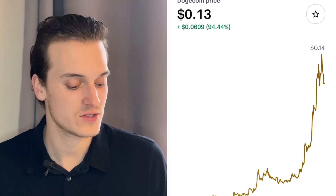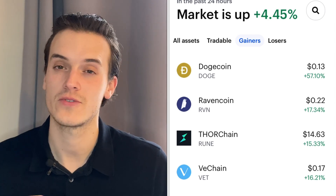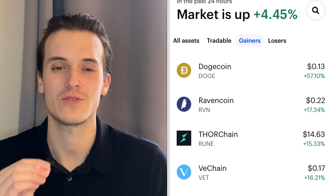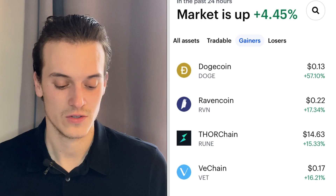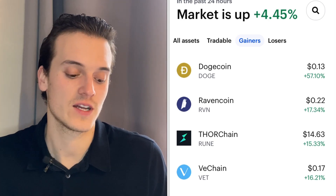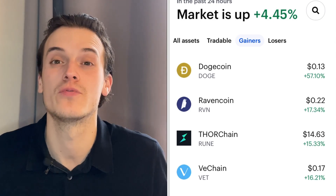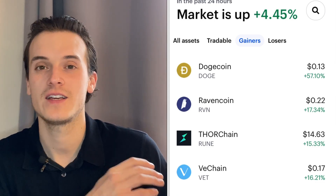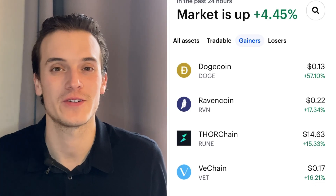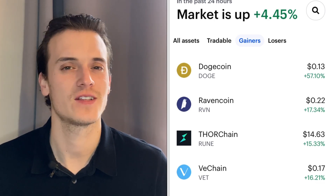Other top gainers include Ravencoin up 17%, THORChain up 15%, VeChain up 16%, Avalanche, Stacks, Bitcoin Cash, and Bitcoin SV. The overall crypto market is up 4.45% today. With the Coinbase IPO happening today, people may become even more bullish on Bitcoin, Ethereum, Dogecoin, VeChain, XRP, and Harmony ONE. If the Coinbase IPO reaches $600–$1,000, it could push more people into crypto.